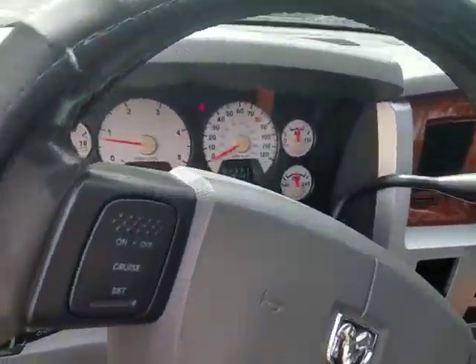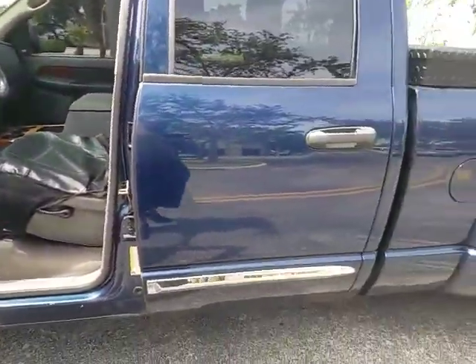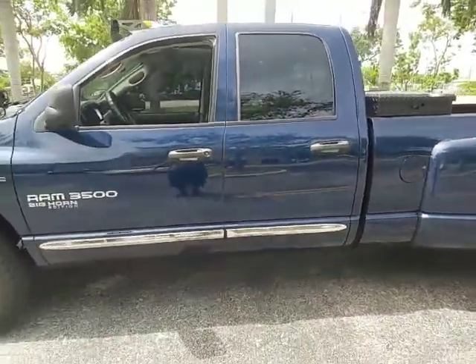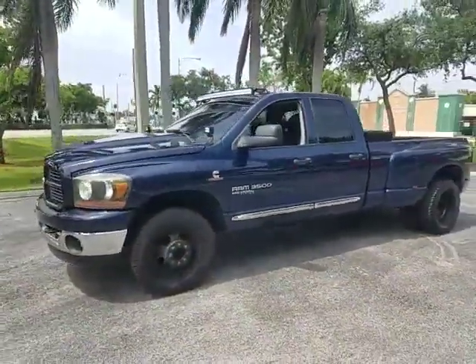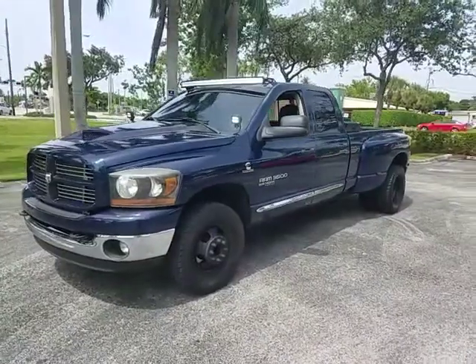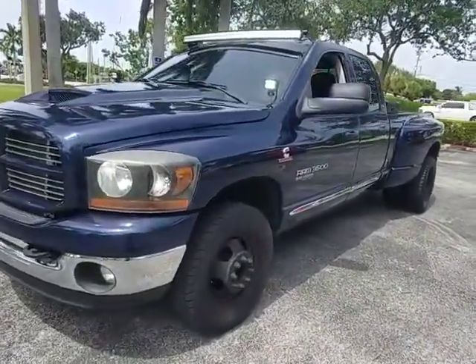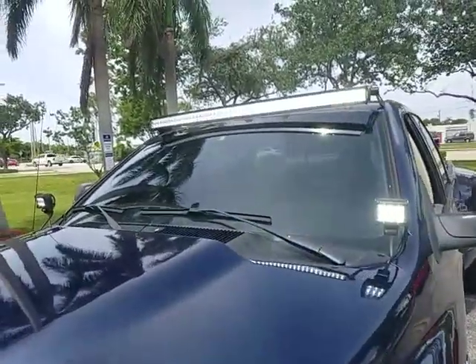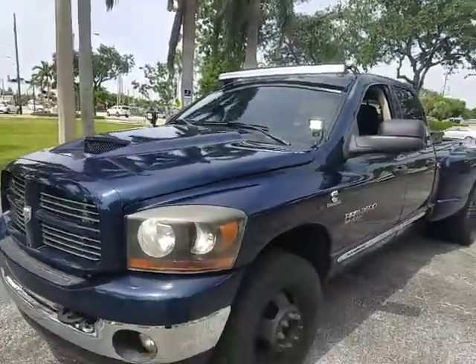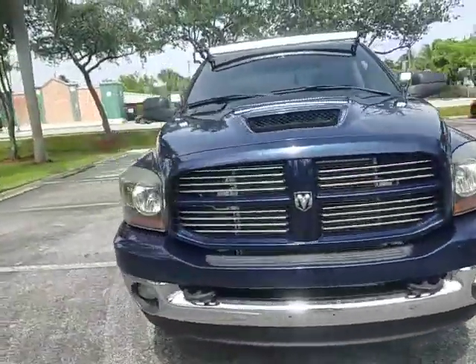No check engine or any warning lights on it. Pick up the phone and call to buy this beautiful dually at 954-937-8271. Shipping is available to most states for four to five hundred bucks. Visit bigboydiesels.com for more dually trucks for sale.